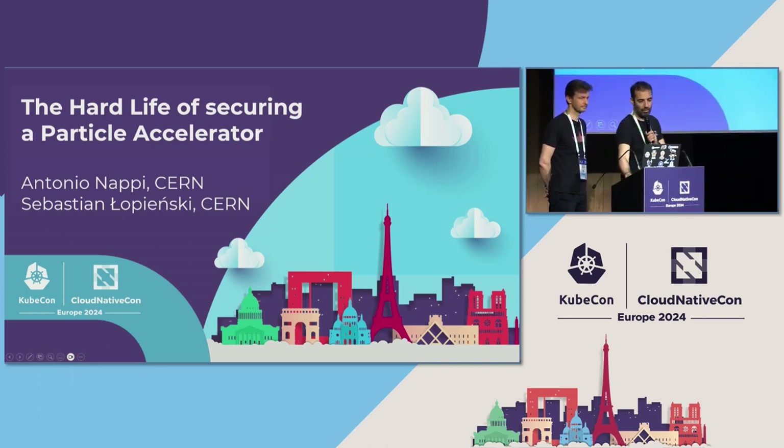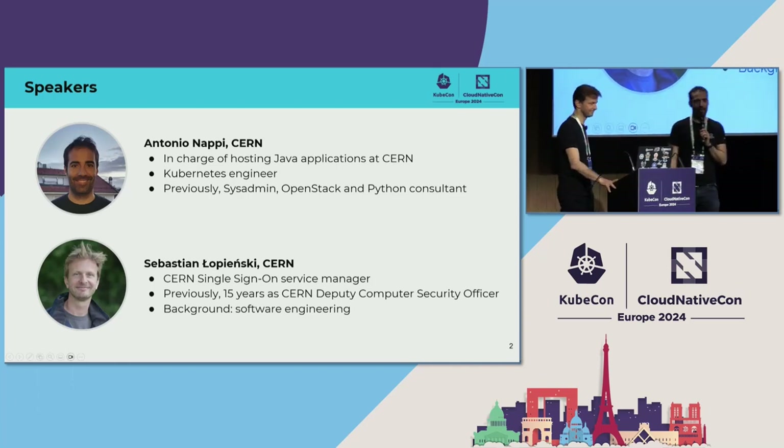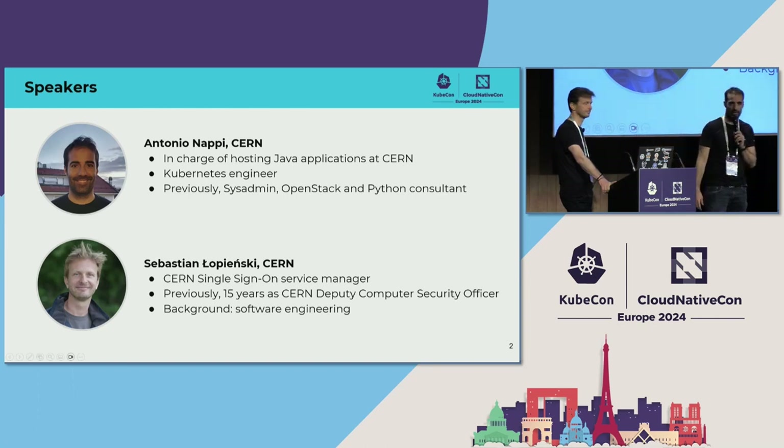My name is Antonio Nappi. As you can understand from my accent, I'm Italian. I've worked at CERN since 2015. My role is to basically provide infrastructure to host Java applications useful for the daily life of CERN. My role was to move this infrastructure from VMs to Kubernetes, so I started working with Kubernetes quite early, since 2016. Previously I was an OpenStack and Python developer.